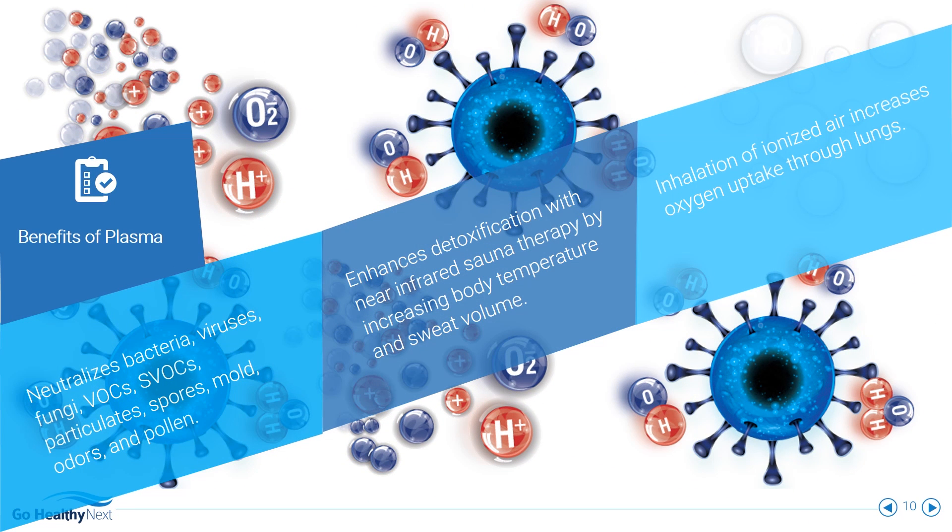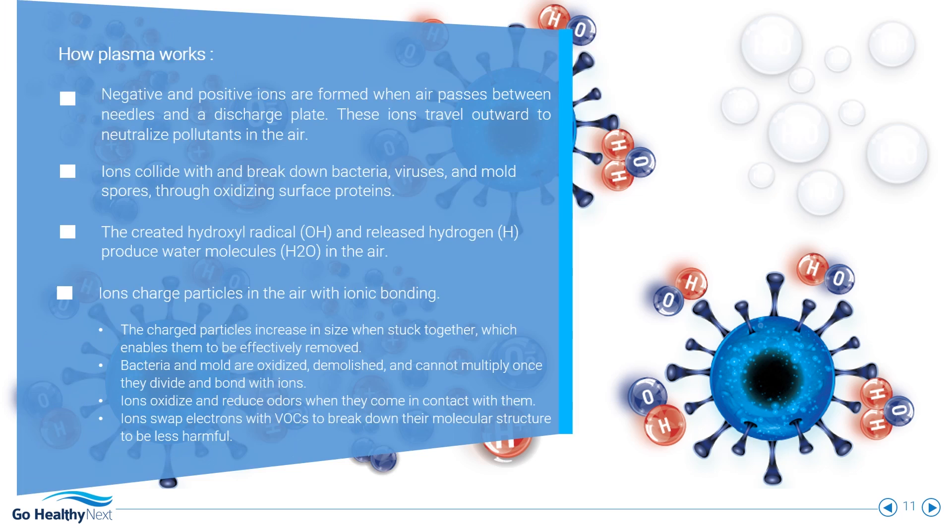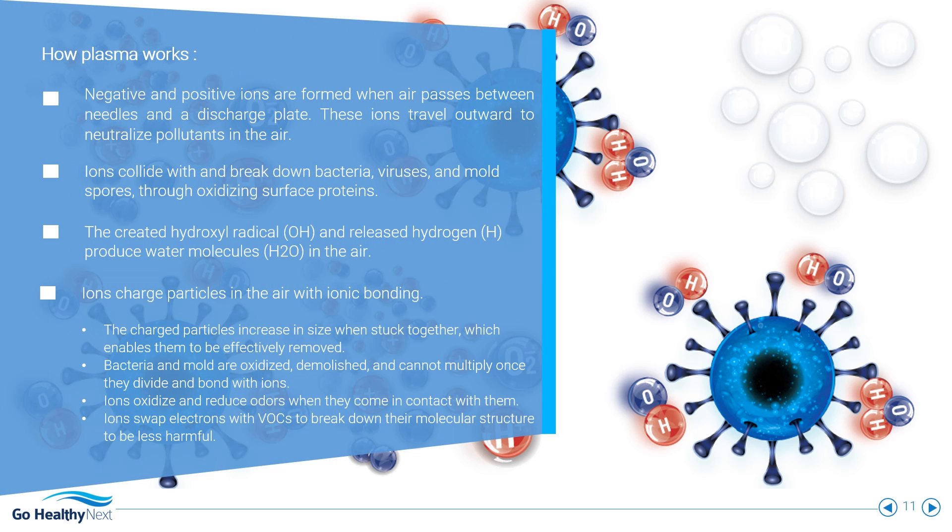Plasma neutralizes air pollution, enhances sauna therapy, and improves breathing. Ionic bonding breaks down harmful substances in the air, preventing harmful organisms from multiplying and reducing their populations.